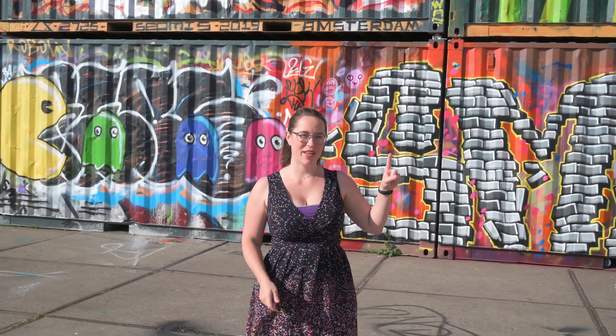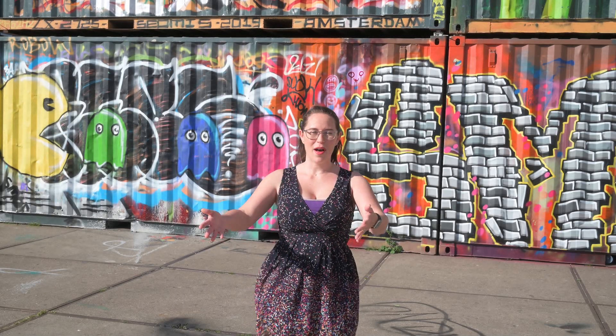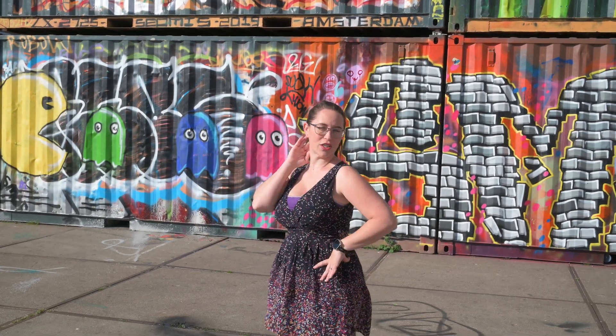So we are here at NDSM. And if you didn't catch the last video about what you can do in this neighborhood, I'll leave the link above. But this is a fantastic Instagram spot — there's street art everywhere, and you can just set your tripod up and pose to your heart's desire.